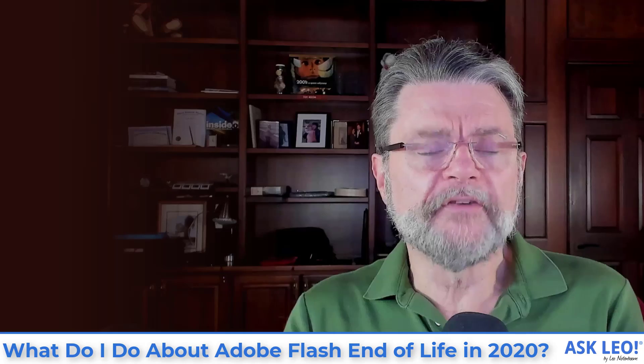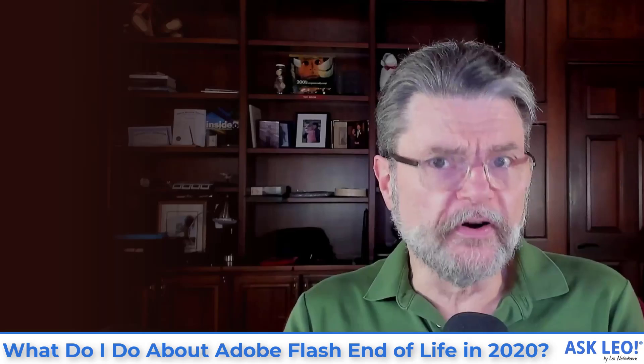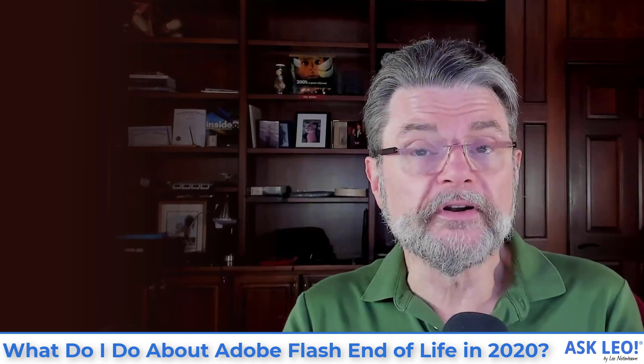Very slowly, web browsers — which is where Flash is really interacted with the most — have slowly been dropping support or announcing their own drop of support. Apple's Safari browser, for example, hasn't supported it for a while. And Chrome and Edge and a few others have announced that at the end of the year, it's gone. It's not going to work.